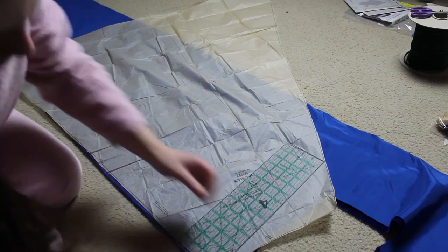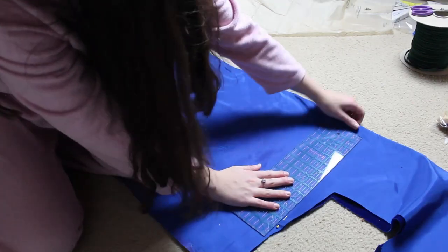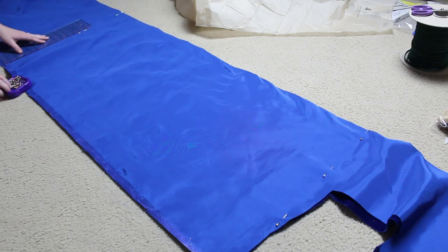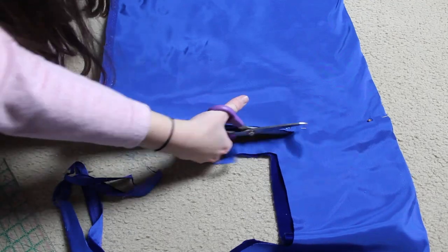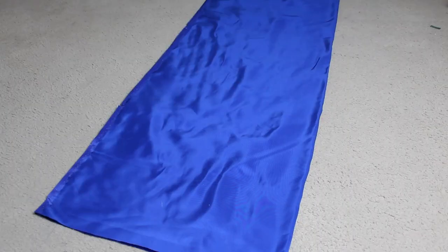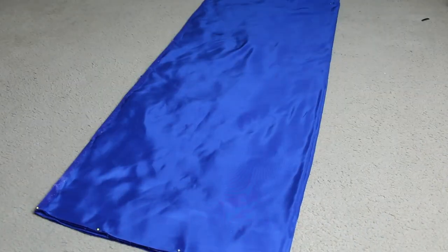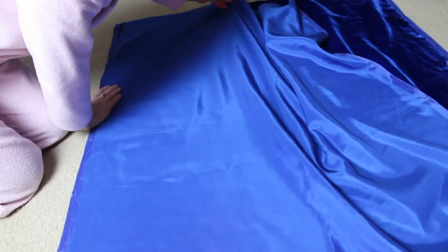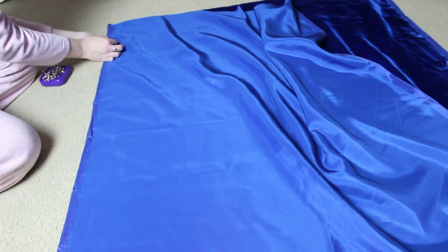Up next we have the skirt of this over-tunic. I'm using the pattern piece to get the length of the skirt and then modifying it a little bit. Instead of a gore-shaped skirt that is narrow at the top and flares out — which is lovely — it just didn't really work with the velvet I had. I decided to do rectangular panels for the skirt instead. I cut out two skirt panels and I'm connecting them so I will just have one seam in the back of my skirt.